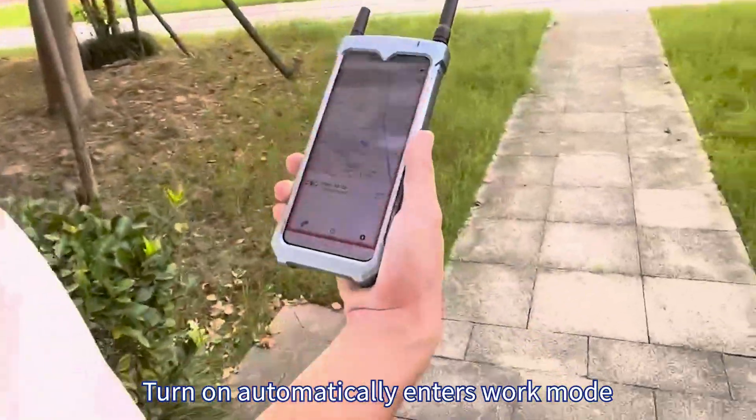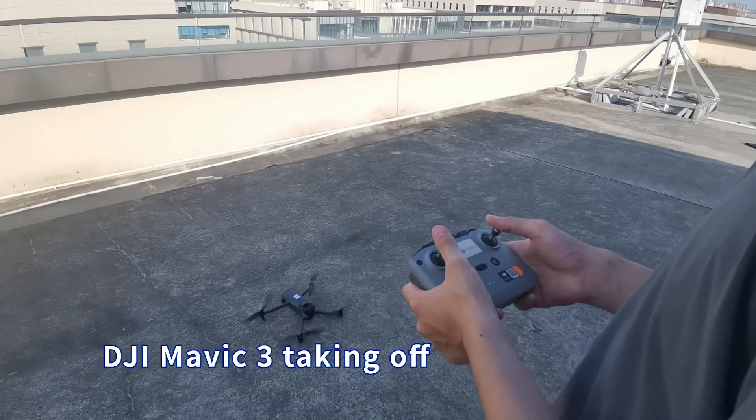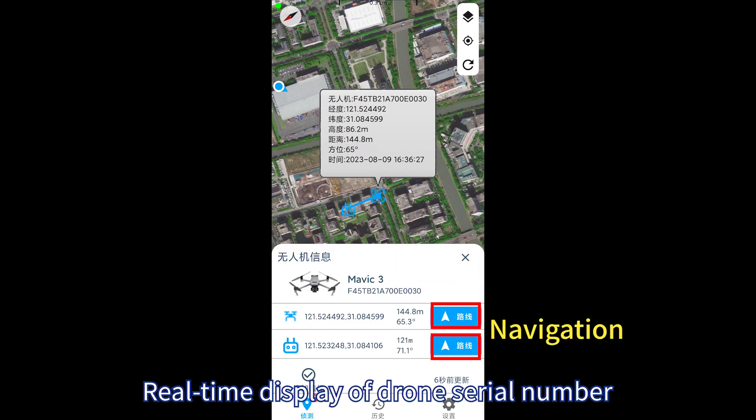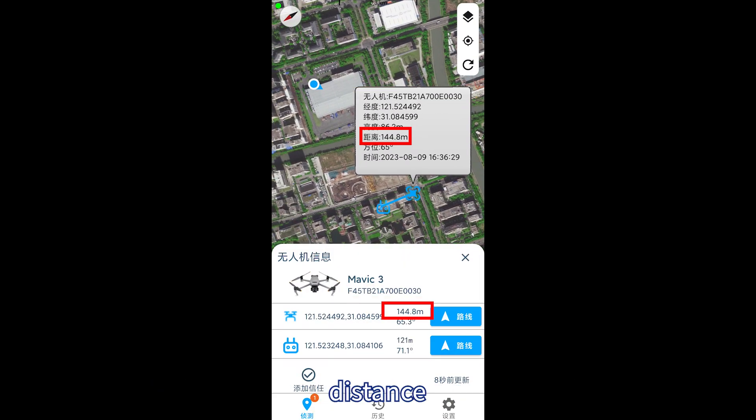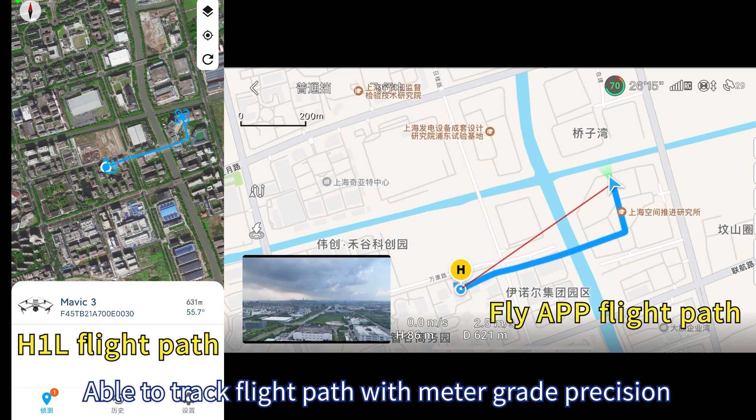When turned on, it automatically enters work mode, suitable for drone monitoring across all kinds of scenarios. It offers real-time display of drone serial number, distance, coordinates, and pilot coordinates, and is able to track flight paths with meter-grade precision.